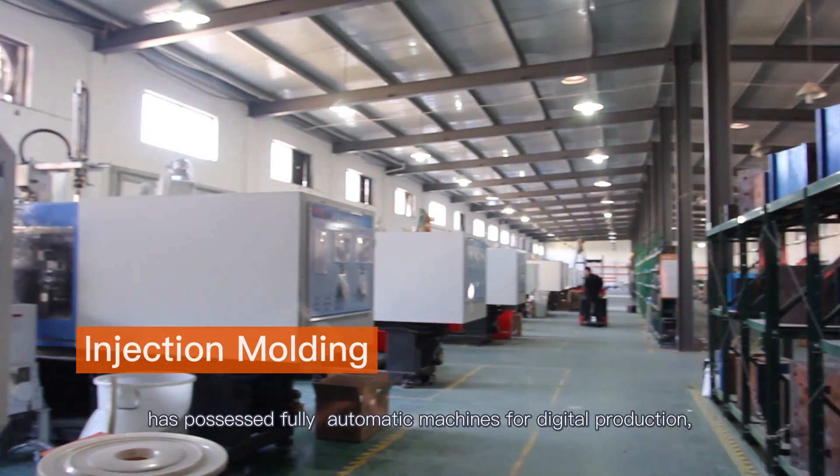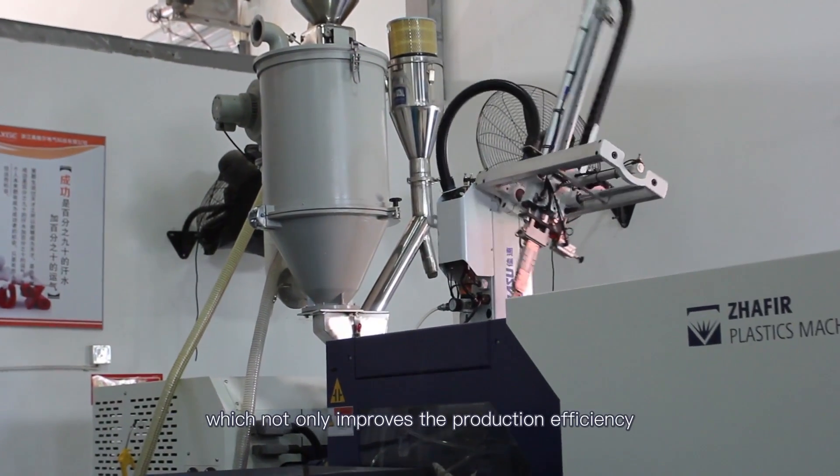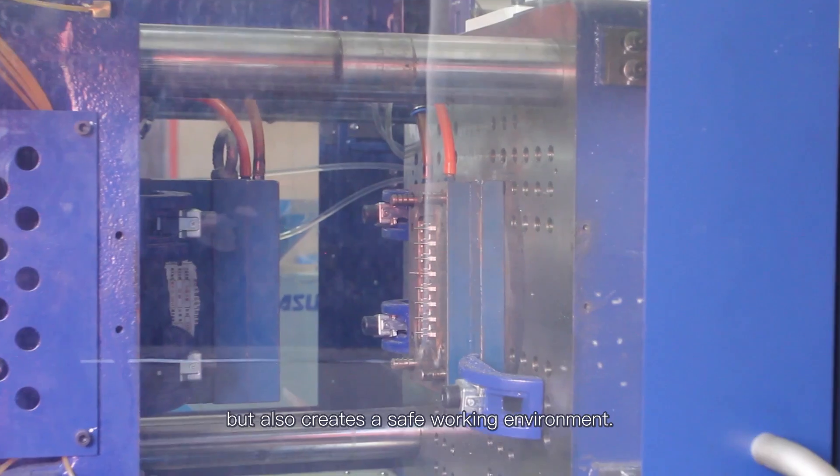The injection molding workshop has possessed fully automatic machines for digital production, which not only improves the production efficiency, but also creates a safe working environment.